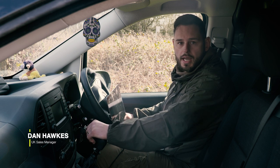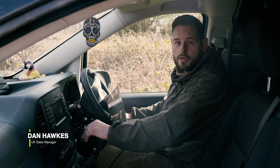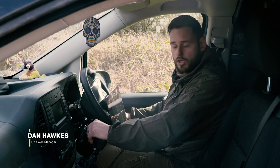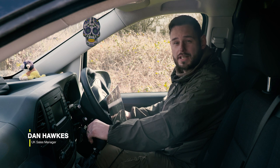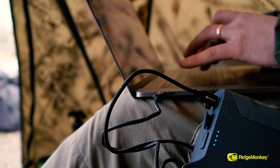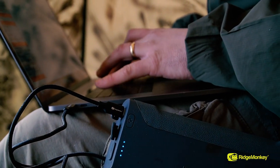For the people that don't know, I'm the UK sales manager for Ridge Monkey, and basically that means I could be anywhere over the UK servicing the tackle shops. I'm also abroad a hell of a lot, so power on the go is something that's absolutely paramount to me. I don't go anywhere without the C-Smart Power Packs. The biggest factor for me is I can charge them anywhere on the go.